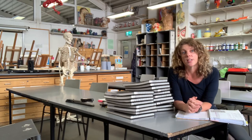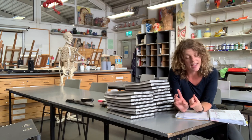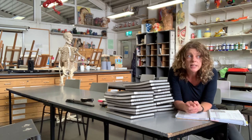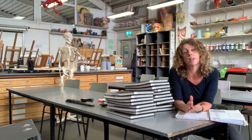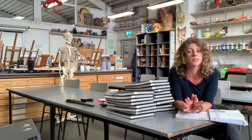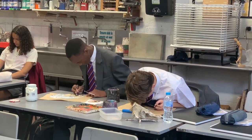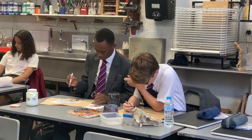In terms of resources, Cardinal Vaughan Art Department has a kiln for firing ceramics, a printing press, and Adobe Creative Suite, as well as three fantastic, well-equipped classrooms. We also encourage sixth formers to come in at lunchtime to work on their coursework.